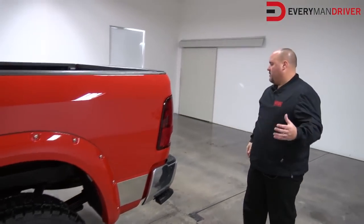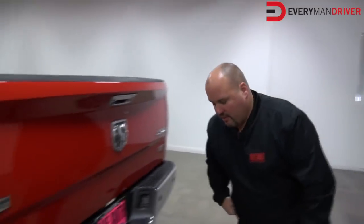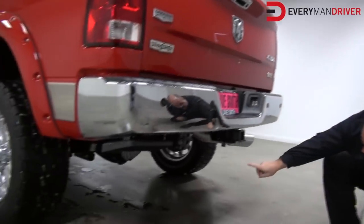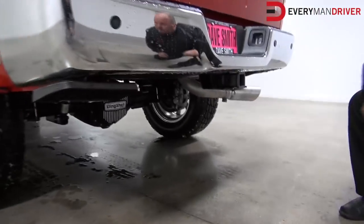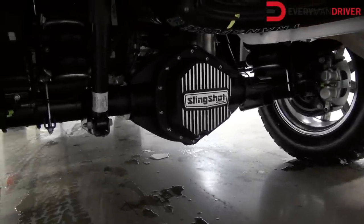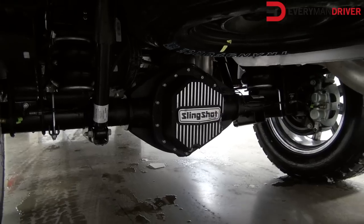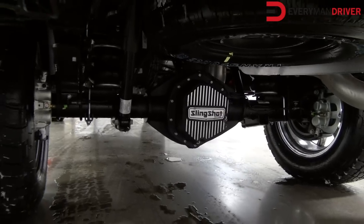Some more exclusive items on this truck only from Dave Smith Motors — we also make a custom differential cover. We'll squeeze underneath here and I'll point that out. Not only does it look cool and show everybody that you bought a slingshot, it also holds more fluid, which keeps your differential cooler. So when you're towing heavy loads, you don't have to worry about the oil getting hot and causing damage to the rear end of your vehicle.